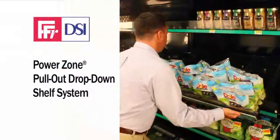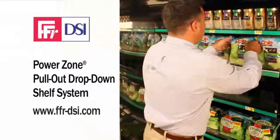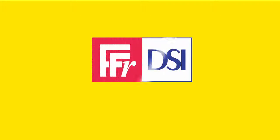Check out the PowerZone pull-out drop-down shelf system and other great shelf management and labor-saving products on our website, www.ffr-dsi.com.